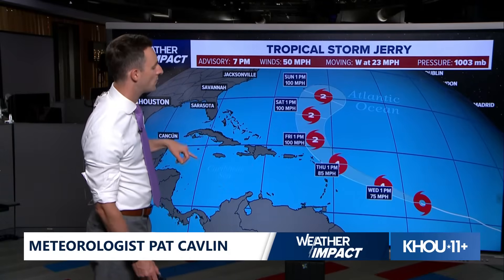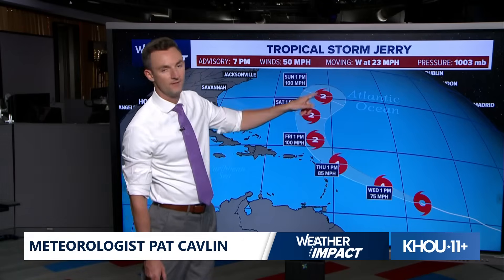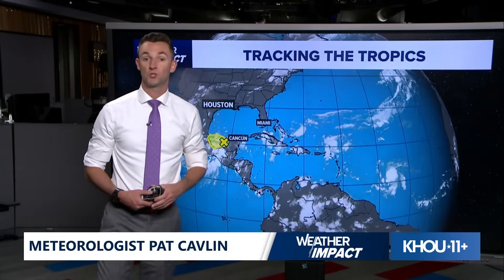Jerry will keep on that westward movement before eventually turning more northwesterly as we get into tomorrow. Then by Thursday afternoon, Jerry will make a close brush with the northern Leeward Islands before making that turn to the north and eventually northeast out to sea, away from land. This could become a Category 2 hurricane by the time we get towards Thursday and Friday.